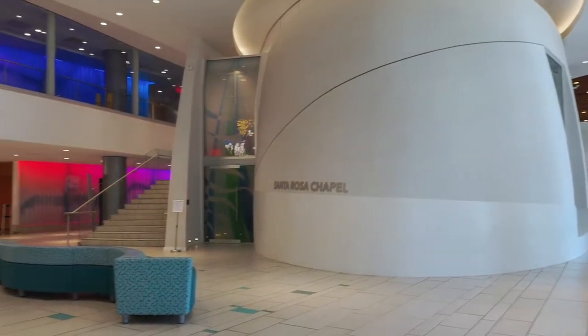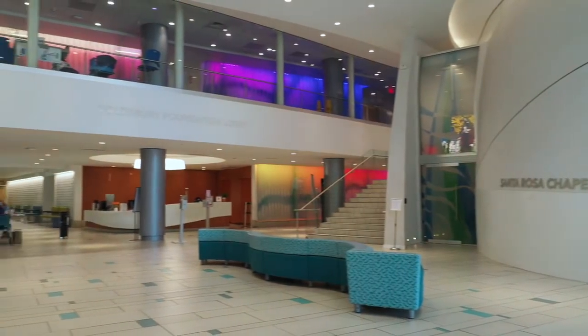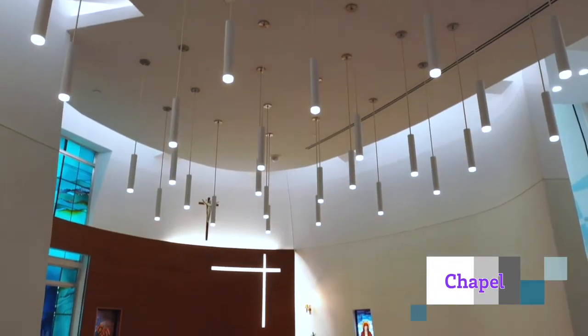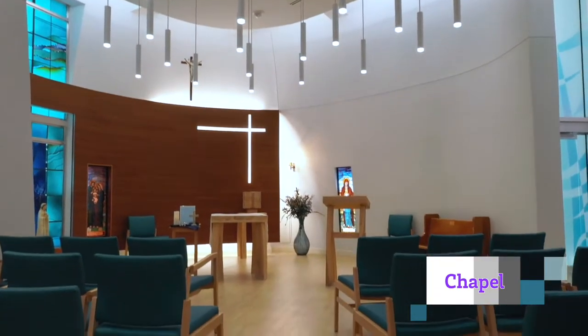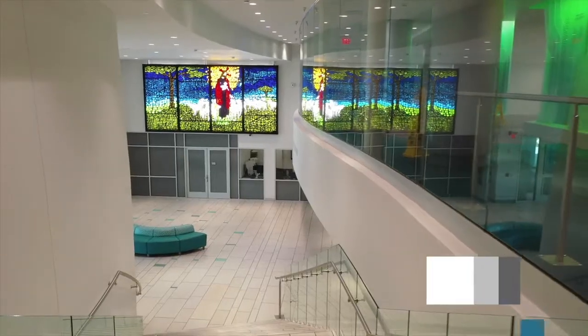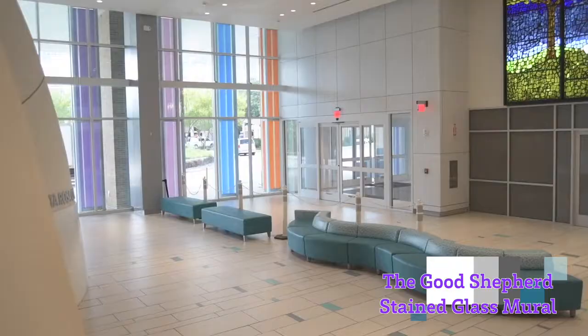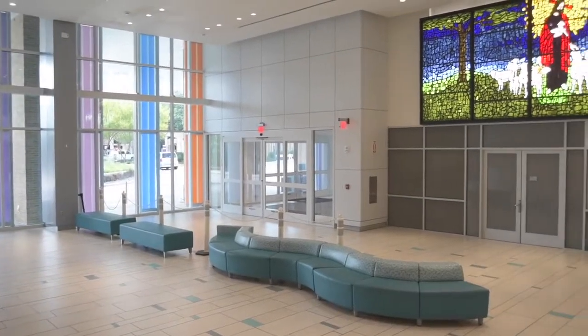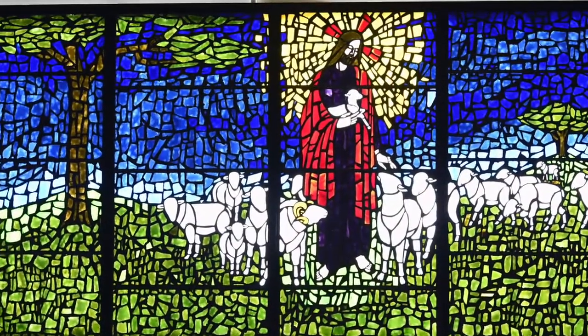We are a Catholic, faith-based hospital where people from all religions are welcome. Here in the Santa Rosa Chapel, people from all denominations gather for prayer and quiet reflection. The Good Shepherd Stained Glass Mural graces our main lobby and welcomes all who enter, reminding us of our mission to extend the healing ministry of Jesus Christ.